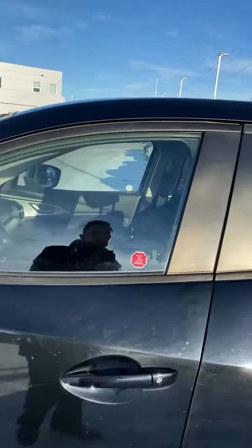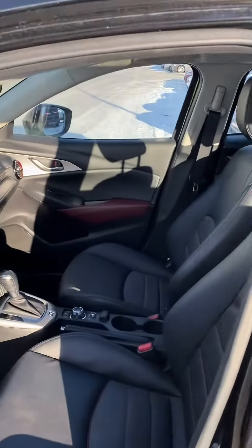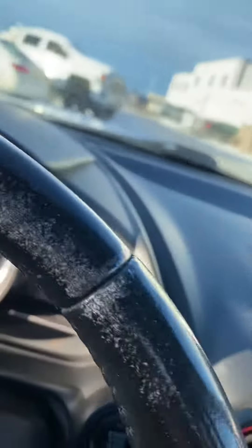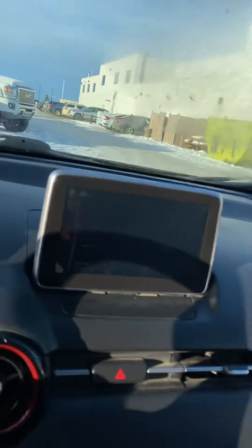Out of respect for your time, we're going to make it a quick virtual tour. As you can see, we've got nice leather seats — super comfy — all the power options for windows, locks, and mirrors, and a nice big infotainment center. It also comes equipped with a backup camera.